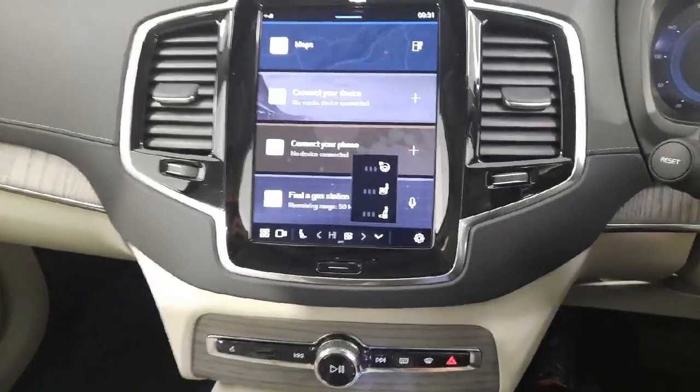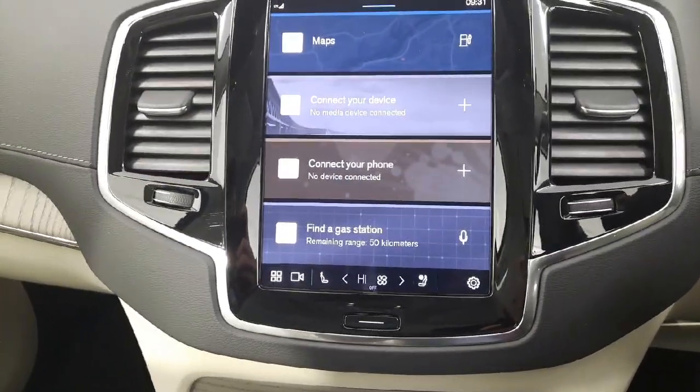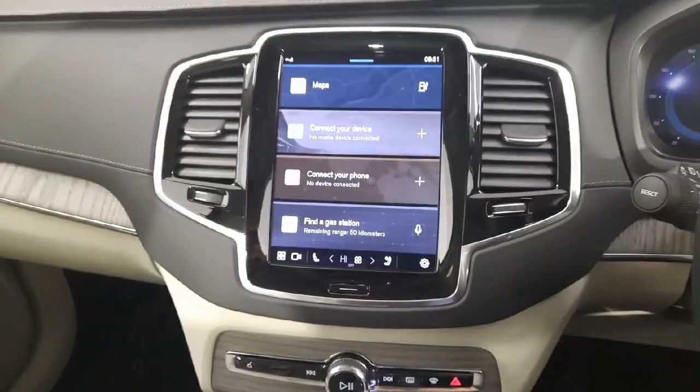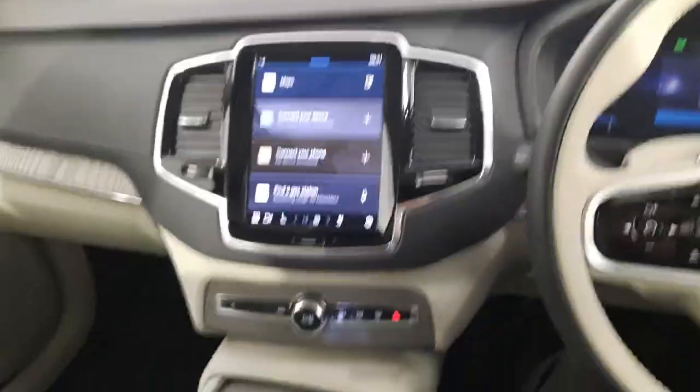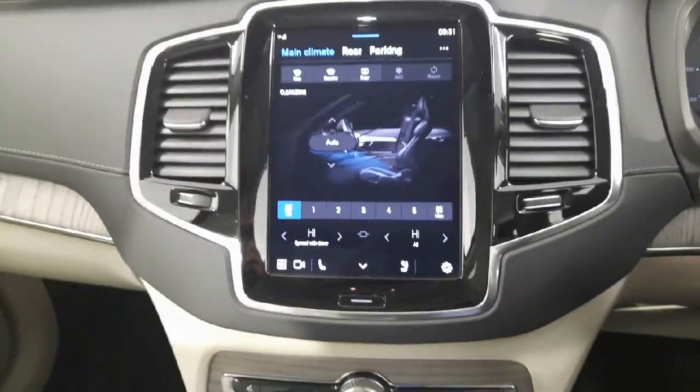Full climate pack — heated rear seats, heated front seats, cooling setting on the seats, heated steering wheel, and heated windscreen. Full climate control and air conditioning as well.